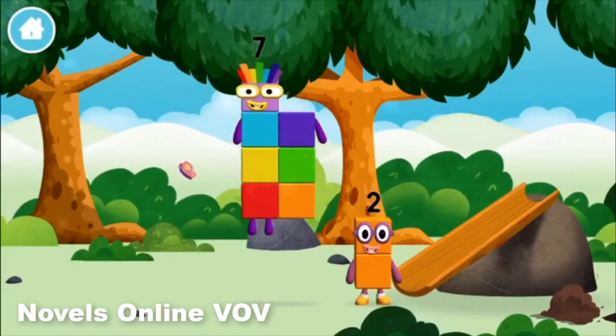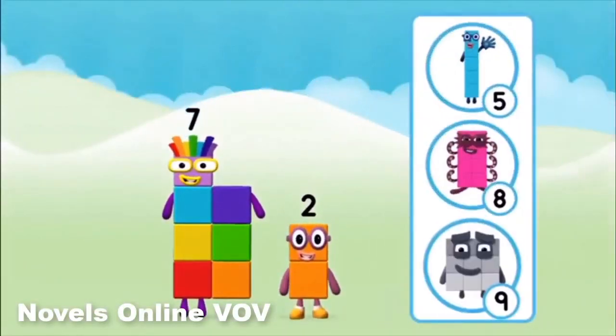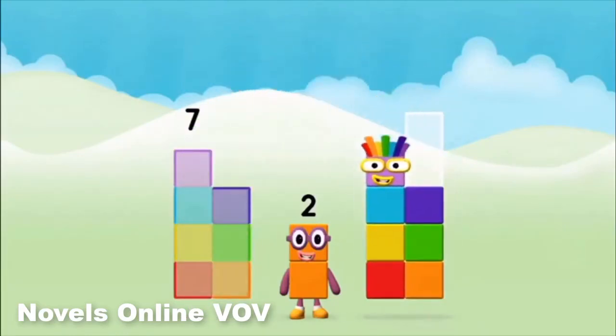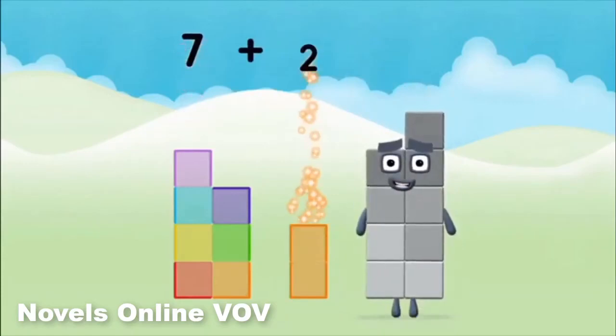I am seven! Seven! Which number block do you think adding these together will equal? Well done! You were right! Can you add the number blocks together? Seven plus two!